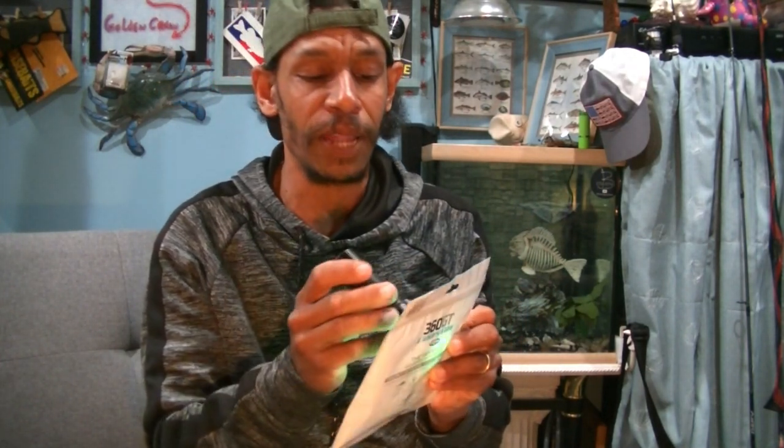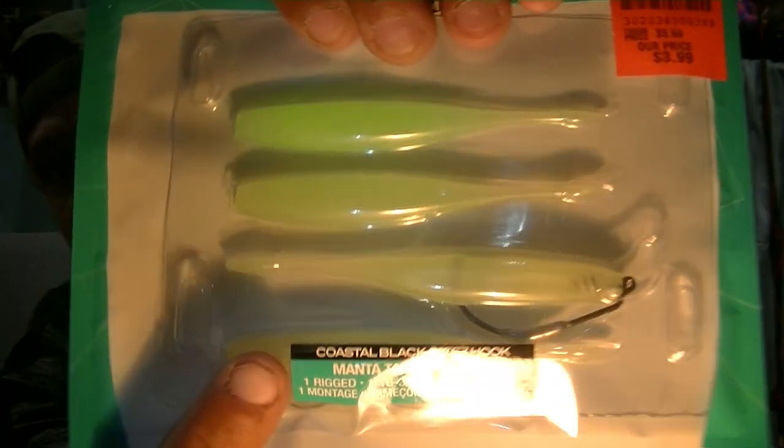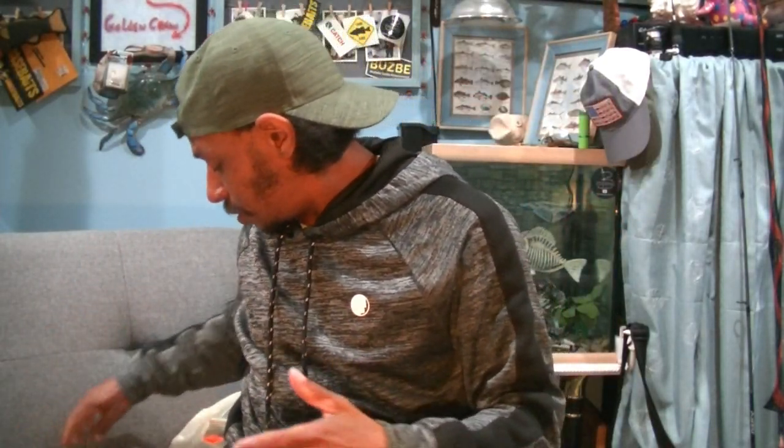Awesome for night fishing. I always keep these old black lights handy specifically for testing things like that. So you see it straight out of the package and then you see the one that I charged up with the black light. Awesome baits — night fishing is epic.